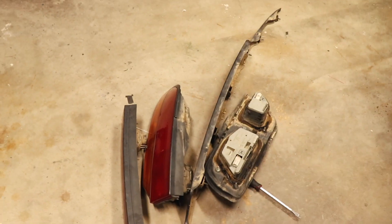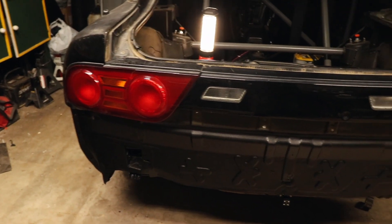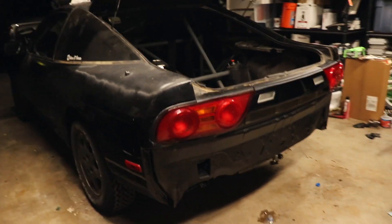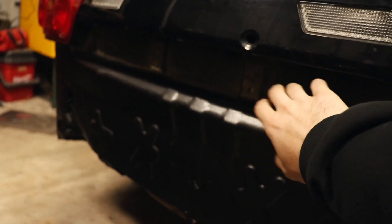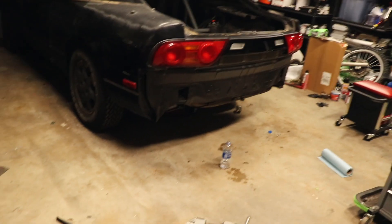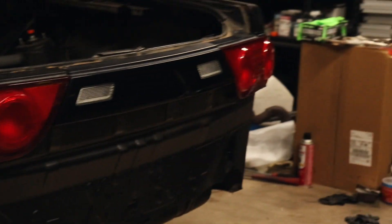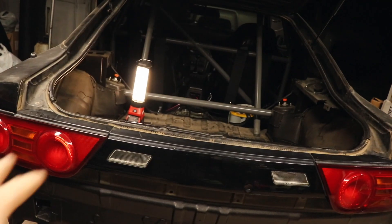Alright guys, here's our pile of old stock taillights — not that good-looking in my opinion — and if we pan up, we've got our nice 180SX Type X kooky taillights and they look so good. It'll look even better once we have that centerpiece to fill the gap. Definitely would recommend getting some for yourself if you have an S13 hatch. I always thought these looked better than the clear turn signal version, and I'm glad I waited.